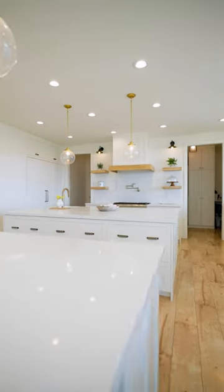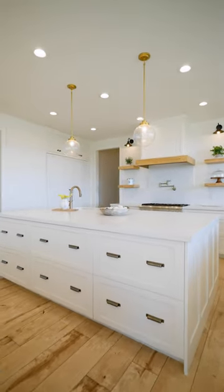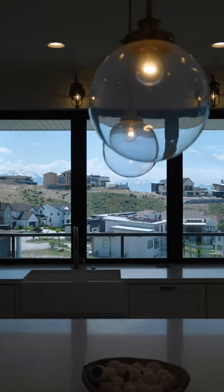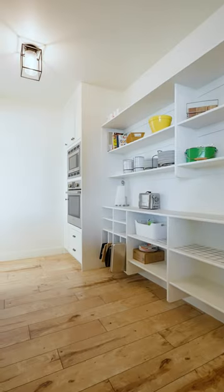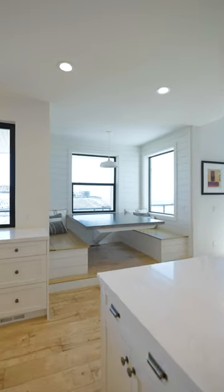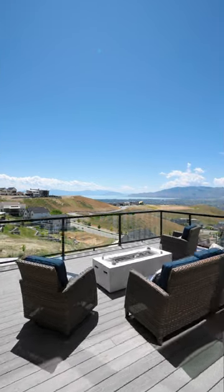This modern layout features not only one island but two, and not only one dishwasher but two dishwashers. You also have a walk-in pantry. Additionally, this kitchen features Thermador appliances, a butler's pantry, a built-in breakfast nook, and a 15-foot door that walks out to the deck.